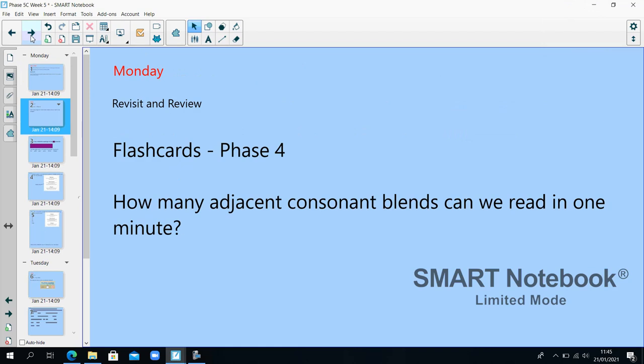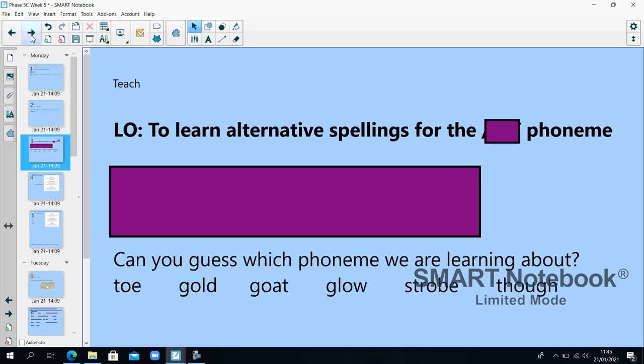Monday: revisit and review. Flashcards — look on Phonics Play at one of the Flashcard speed trials for phase four. Today we're learning alternative spellings for a phoneme. Let's see, can you guess?